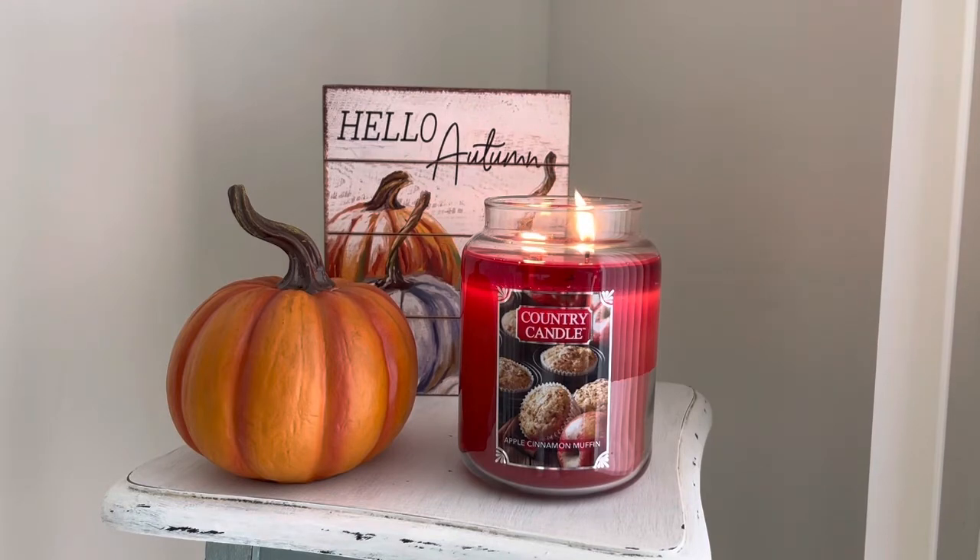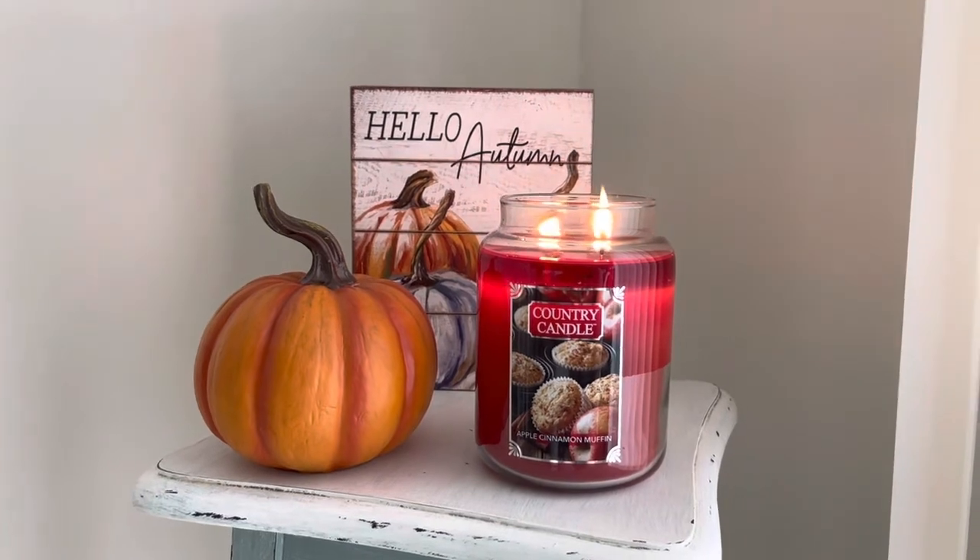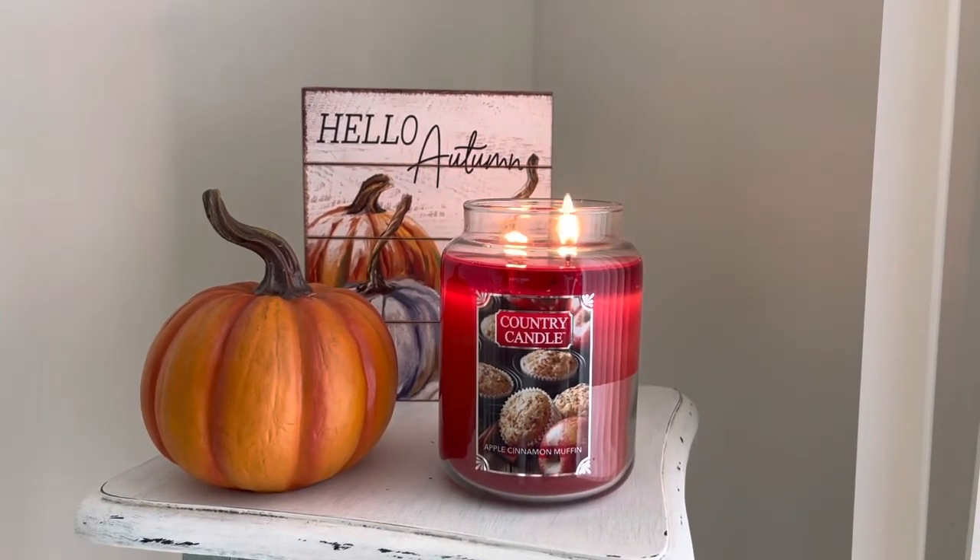The base notes are gourmand, vanilla, pie crust, and maple. It's obviously a nice gourmand bakery scent. I definitely get some vanilla in there, which sweetens it up. And of course the pie crust — I can really smell that bakery muffin pie crust scent; it's totally in there with the apples. And then a little bit of maple. I love the maple in here — it is so good. It's not too strong, so if you don't love maple, that's okay. You do get a little bit of it, though.